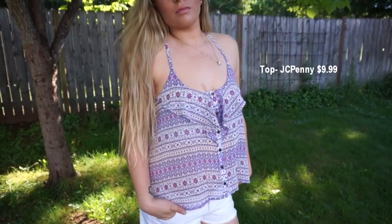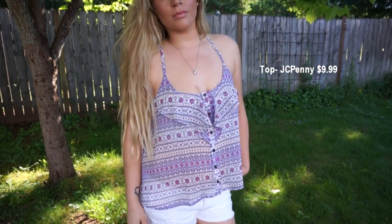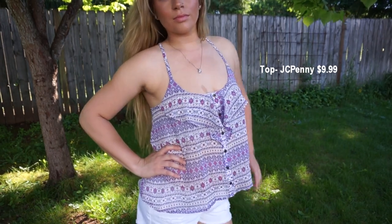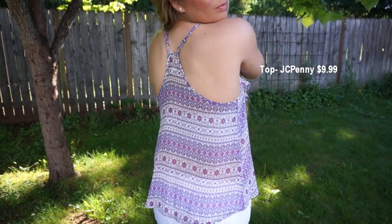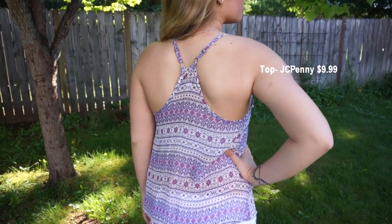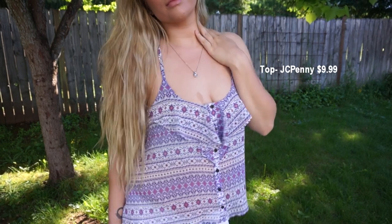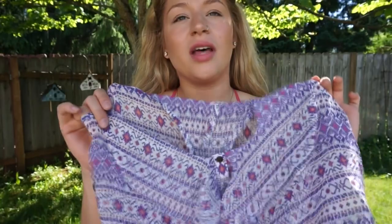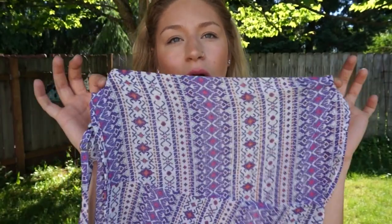This shirt is from JCPenney's, also paired with the white shorts from Target. It is see-through, but I wore it with a white bandeau or bralette. It has an abstract print — not quite paisley — with pink, purple, and white. It's also a racer back; the fabric is not stretchy at all but super flowy. It has little ruffles and buttons going all the way down. The print really helps with it not being too over-the-top see-through, and this purple is so pretty.